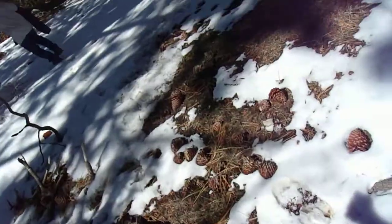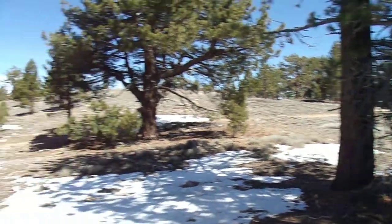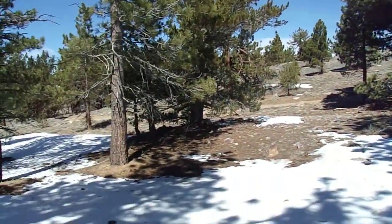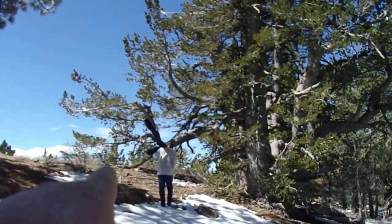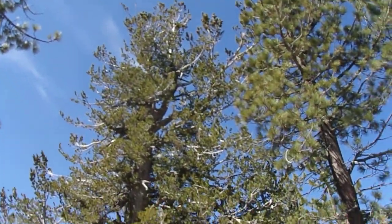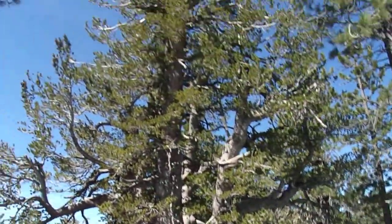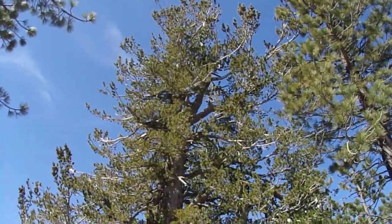Hello, this is Brian again. Welcome to the next clip. Well, the dirt road is just over there. We broke off of it because as the summit gets nearer as we go up this way, my friend and I have found the large limber pine, Pinus flexilis. This is it right here.